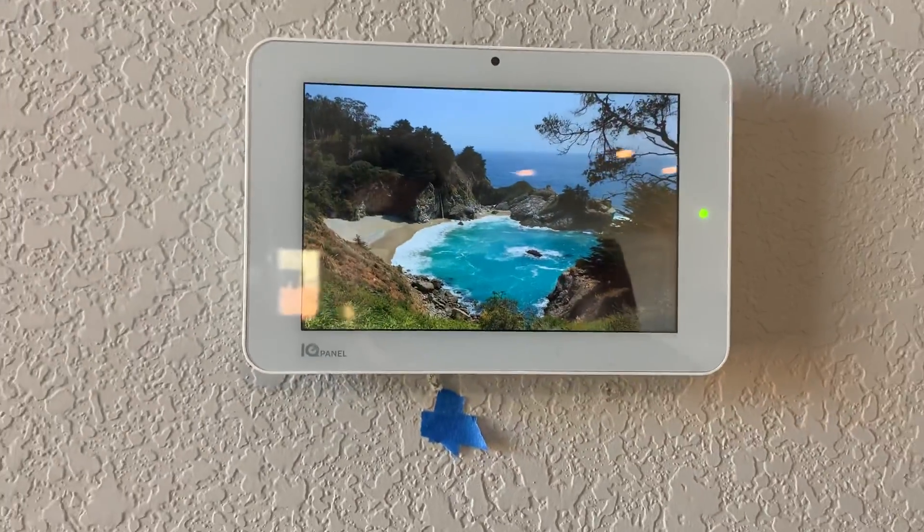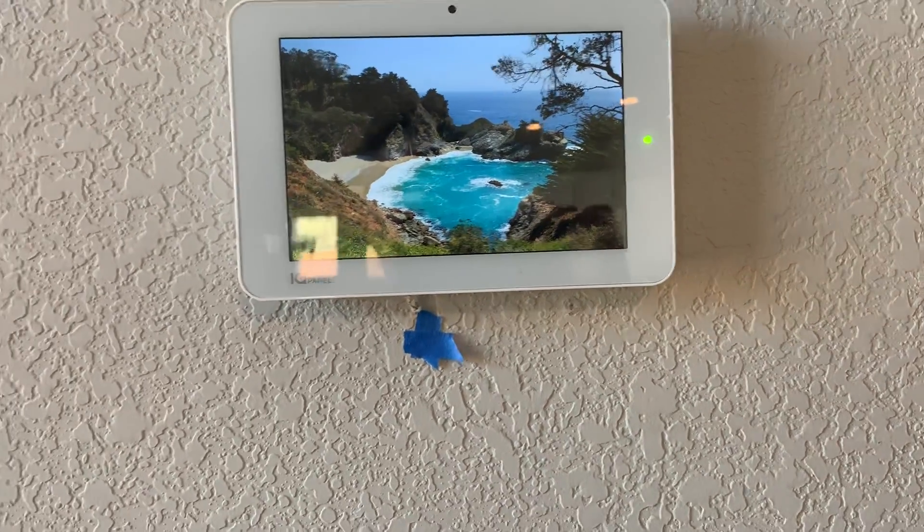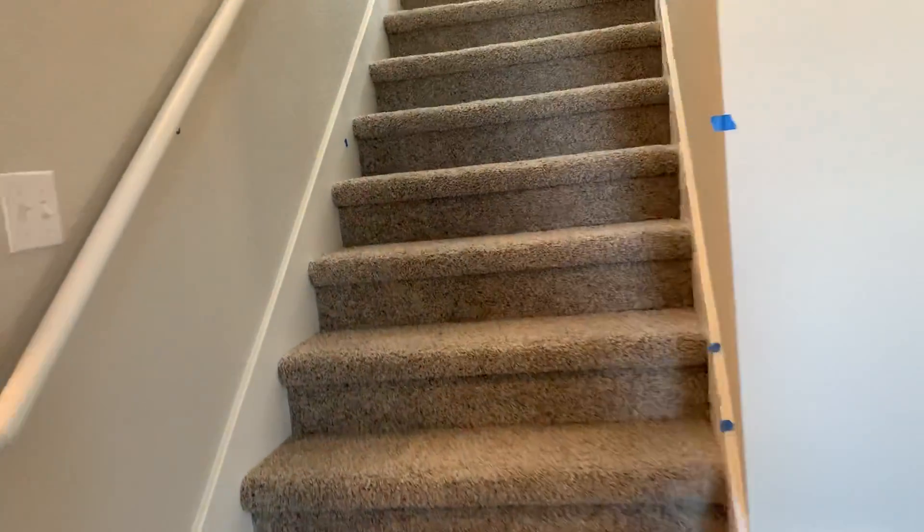You can hook up your phone to control the system. It also comes with an Alexa Dot with the home.